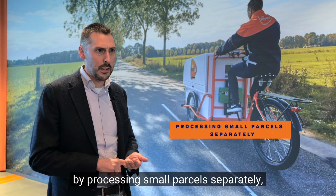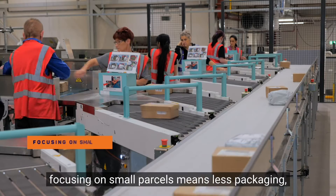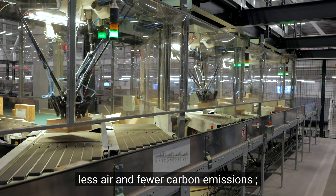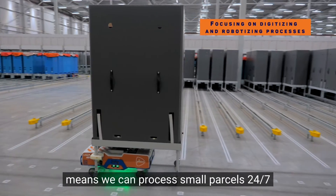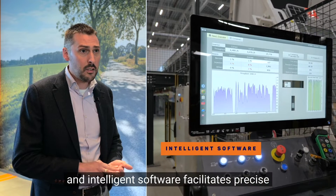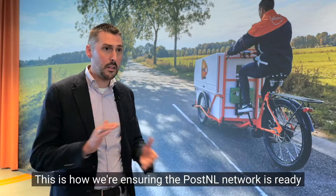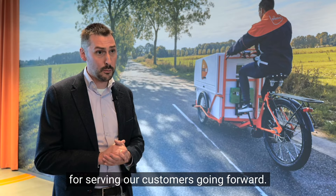By processing small parcels separately, we are increasing the capacity of our regular sorting centers. Focus on small parcels means less packaging, less air and fewer carbon emissions. Focusing on digitizing and roboticizing processes means we can process small parcels 24/7. Intelligent software facilitates precise and highly automated processing and tracking of every single parcel. This is how we are ensuring the PostNel network is ready for serving our customers going forward.